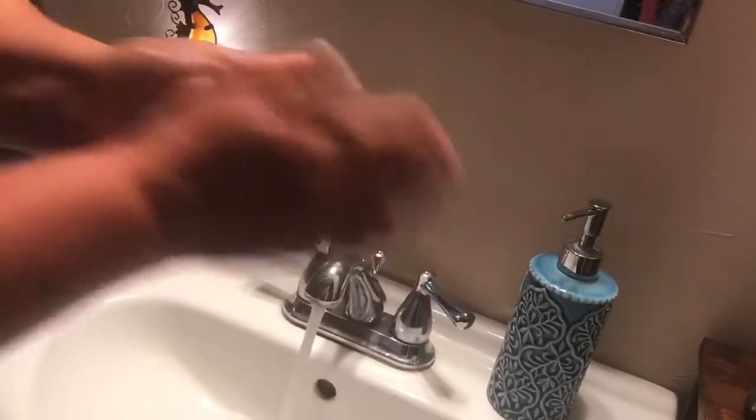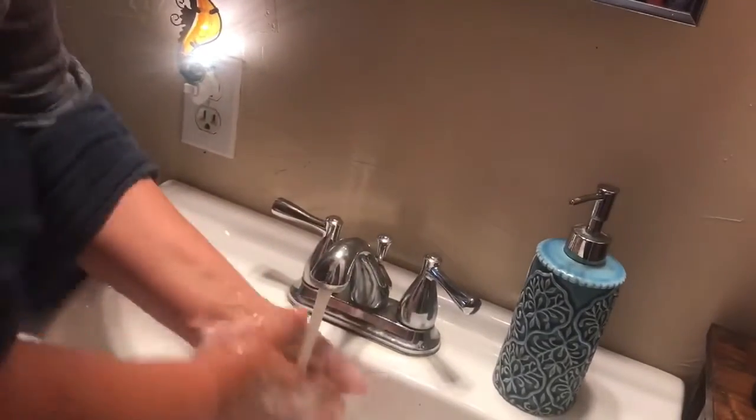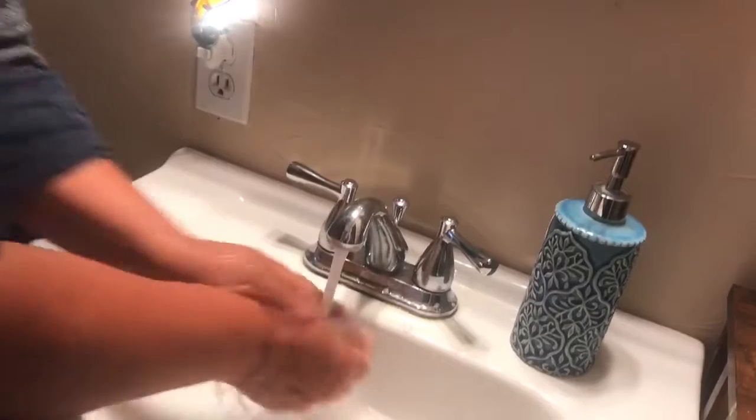The first thing we do in between sessions is wash our hands, so that before we even start to change the table, our hands are clean.